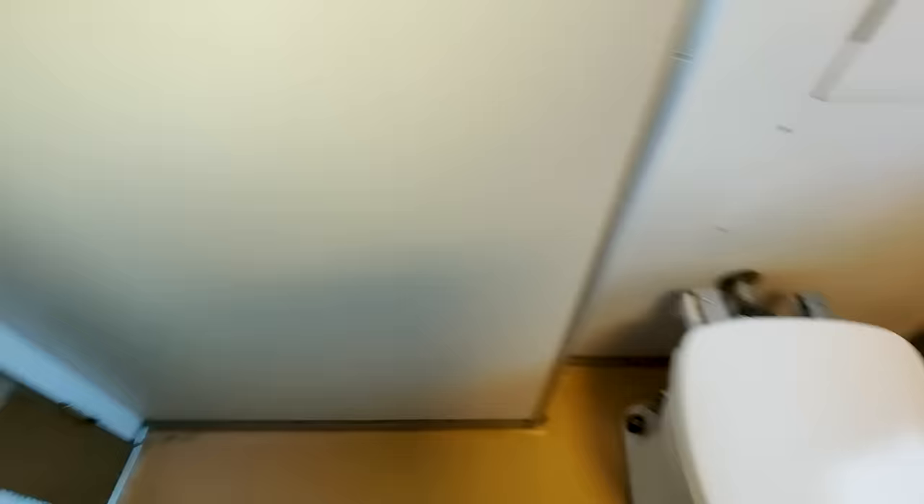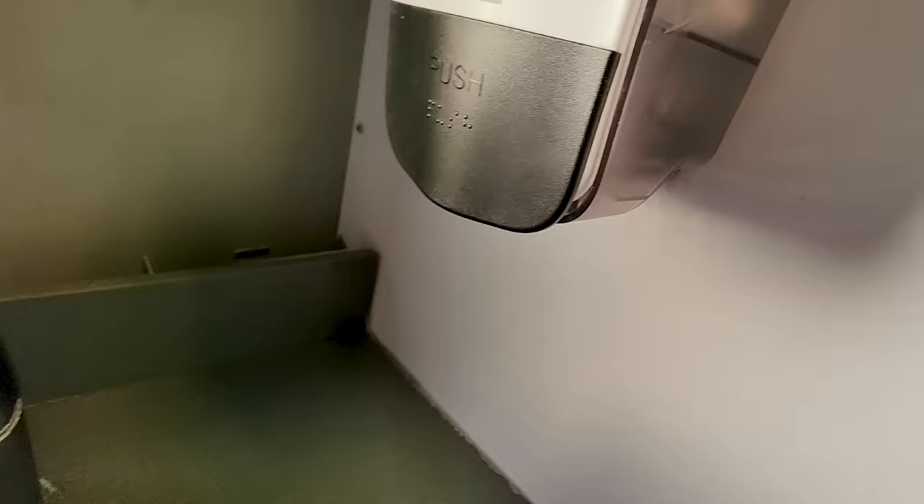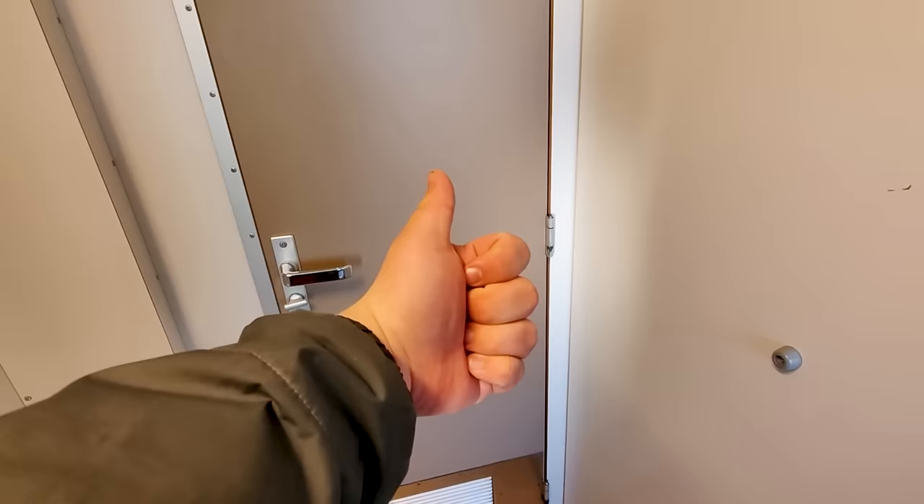It's now time for the all-important toilet review. Nice and simple locking mechanism. The sink is working. There's a soap dispenser as well, plenty of toilet paper and towels. It's one of the more old-school toilets, but it's looking clean, so thumbs up.